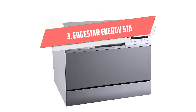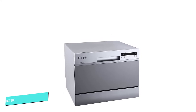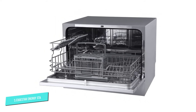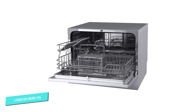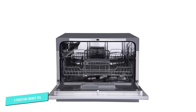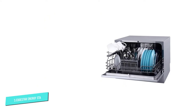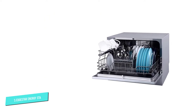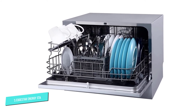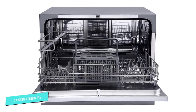Number 3: EdgeStar Energy Star Rated. Countertop dishwashers can look a little clunky, and many brands don't prioritize style. But the EdgeStar dishwasher is a stylish option that can look good in your kitchen. It comes in three different color options — black, silver, or white — so you can choose one that matches the rest of your decor. For a countertop dishwasher, this is on the more spacious side, with room for six place settings, so you can fit all the daily dishes for single people or couples.